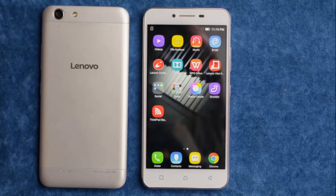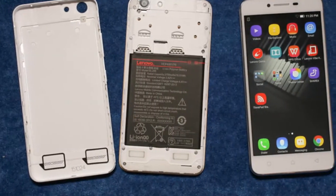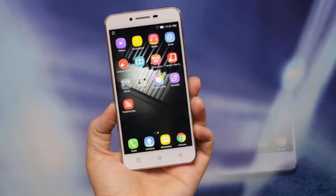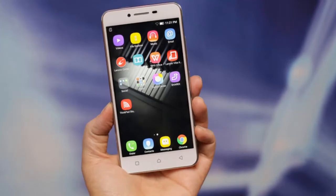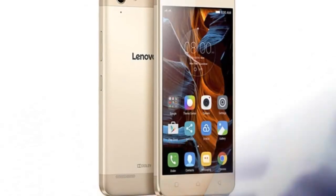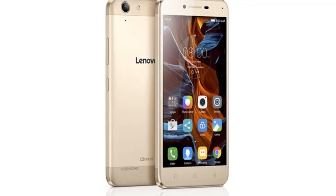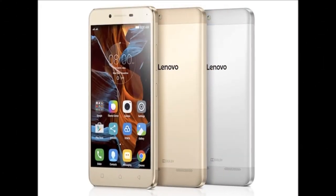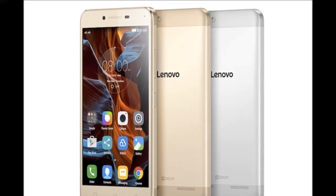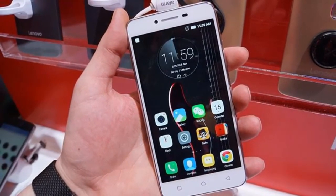In the camera department, the smartphone sports a 13-megapixel rear camera with an f/2.2 aperture and LED flash. There is a 5-megapixel front camera with an f/2.8 aperture. Lenovo detailed that the rear camera uses an OmniVision camera sensor, while the front features auto beautification through software. In our brief camera tests, we found images taken with the Vibe K5 Plus in normal indoor lighting to be crisp with decent color reproduction. The front camera was able to take good selfies. Do stay tuned for our detailed Vibe K5 Plus review when we will really get a chance to test the camera under varied conditions.